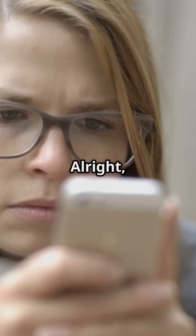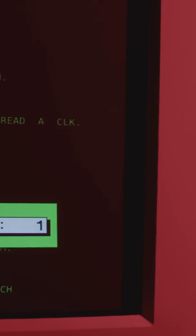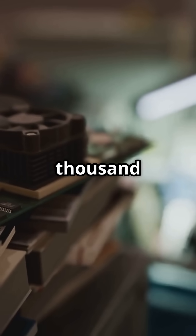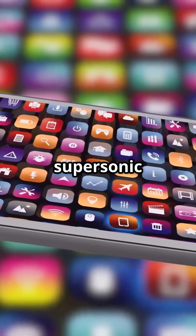Just how weak was it? Let's break it down. Apollo Computer: 64 KB of memory. Your phone: at least 4 GB, which is 4 million KB. Apollo Computer speed: 0.043 MHz. Your phone: around 3,000 MHz or more. That's like comparing a snail to a supersonic jet.